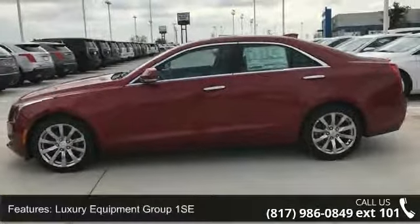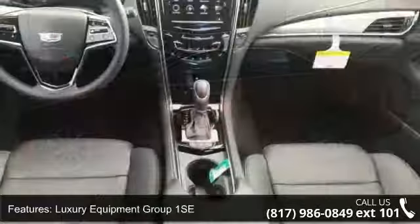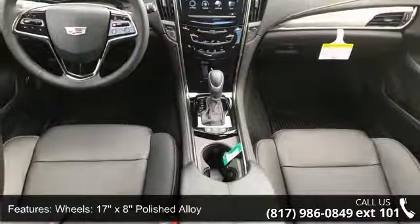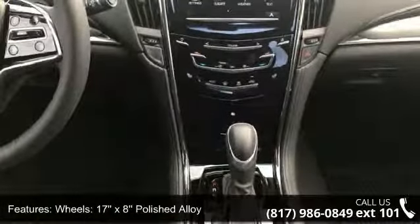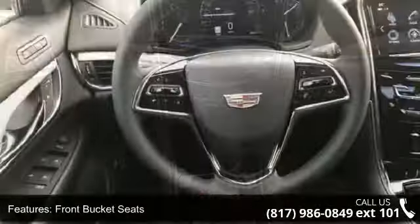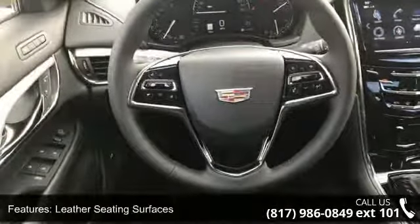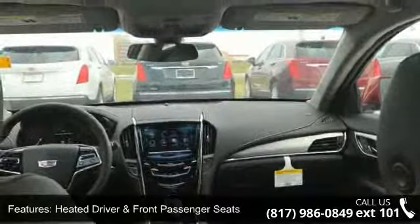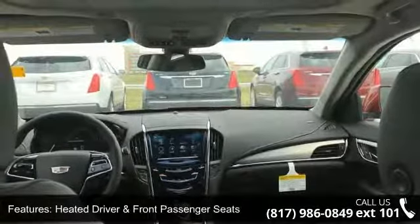Some of the top features included with this vehicle are Luxury Equipment Group 1 SE, 17x8 polished alloy wheels, front bucket seats, leather seating surfaces, heated driver and front passenger seats, cold weather package, Cadillac CUE navigation, power sunroof, front license plate bracket, and driver and front passenger seat adjusters.